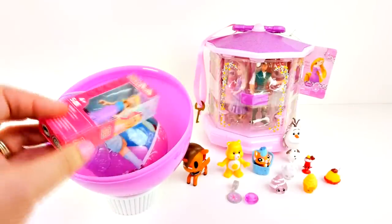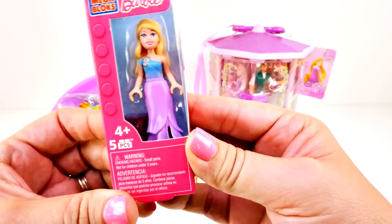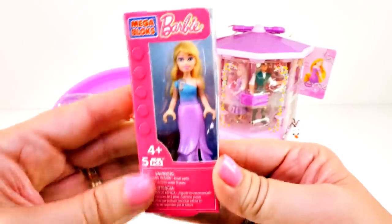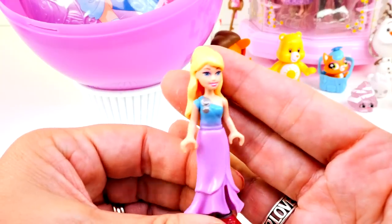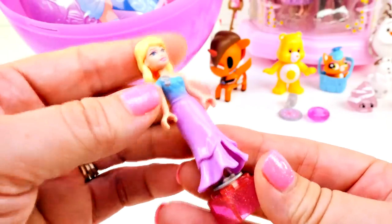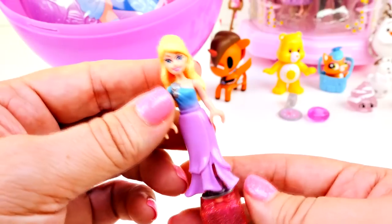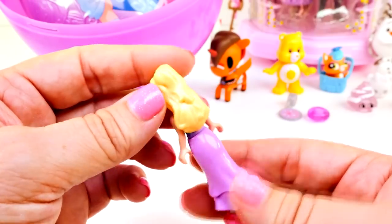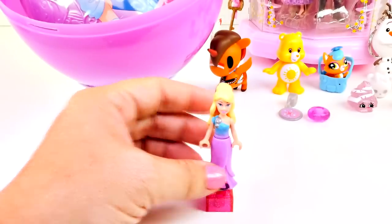Now it's time to go for this — it's a Mega Bloks Barbie. Look, she is really pretty. Let's get her out of here and get a closer look. Here's our Mega Bloks Barbie — look at her. I love her dress, or maybe it's a shirt and skirt, but either way it's really pretty. It's purple and I love her long blonde hair. Her hair is not quite as long as Rapunzel's, but she is very beautiful. I like her.